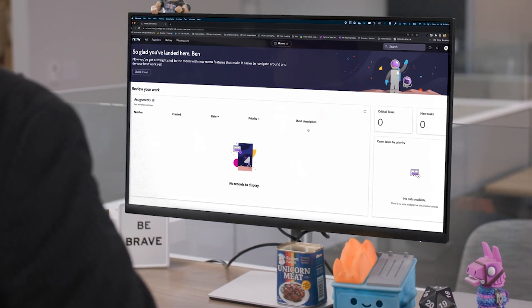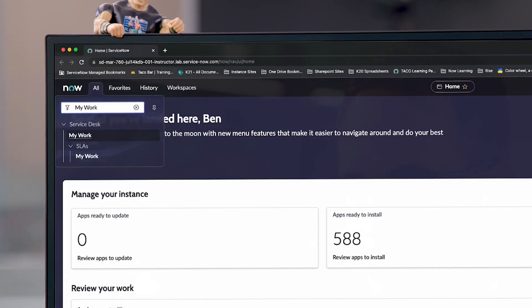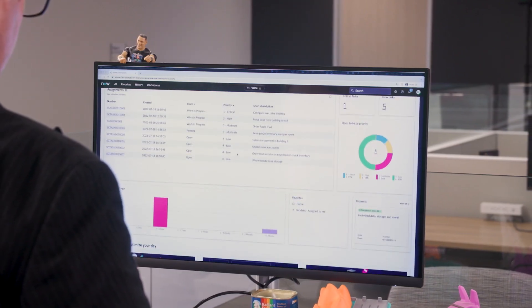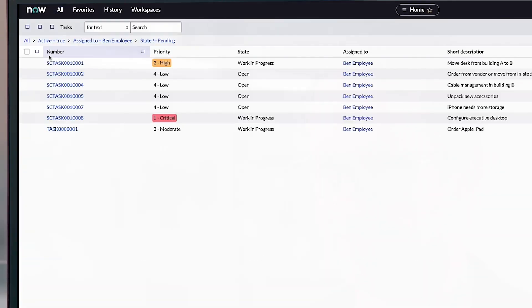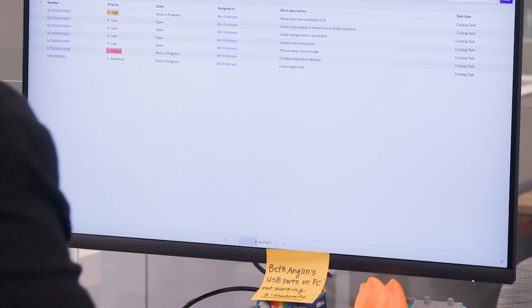Oh, there we go. Look at that. Let's check out this All menu. Nice. Now we're talking. Who knew it could be this easy? I'm just going to leave that right there.